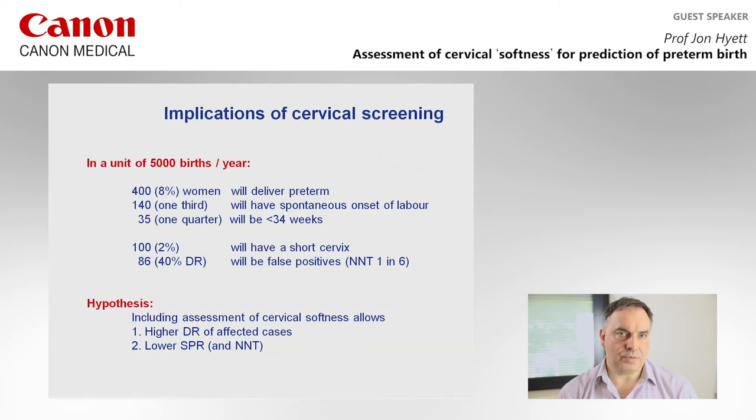Our cervical screening program has about a 2% screen positive rate, meaning of 5,000 women we identify about 100 as high risk. Looking at effectiveness for identifying women who deliver before 34 weeks, we probably identify about 40% of those. This means about 86% of women identified as high risk actually go on to have a normal pregnancy outcome. They receive heightened surveillance — scanned at one to two weekly intervals up to 28 weeks — and may be treated with progesterone or cervical cerclage. So for every woman we identify and treat who has preterm delivery, there are probably another six women receiving surveillance and treatment unnecessarily.